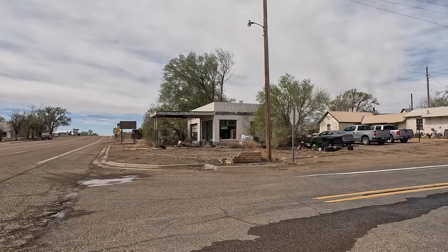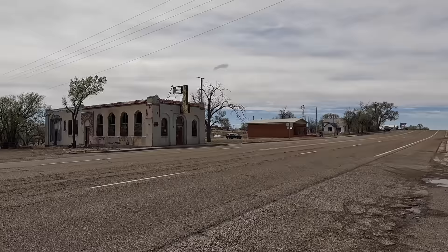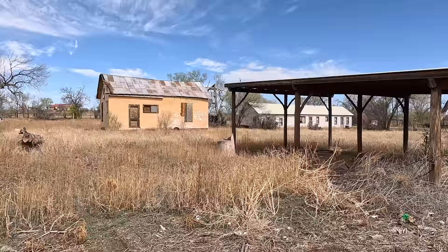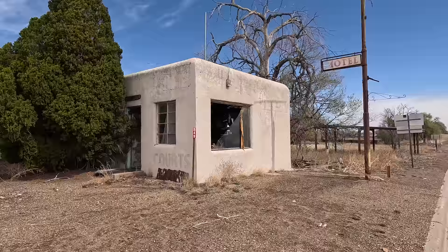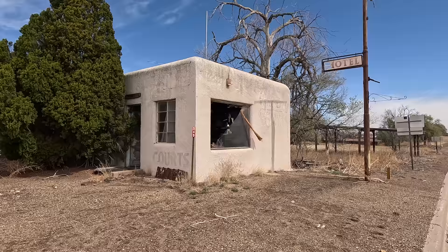We're now in the town of Nara Visa, and there's an old gas station across the street. Over here there's another old building — I'm not sure what this one was. This building that looks like a house has 'cafe' painted on it. Unfortunately it's all marked No Trespassing, so we just have to take a look from the sidewalk. Here's an old motor court. It doesn't look like anything in this town has been open in quite some time — its glory days ended over 60 years ago.